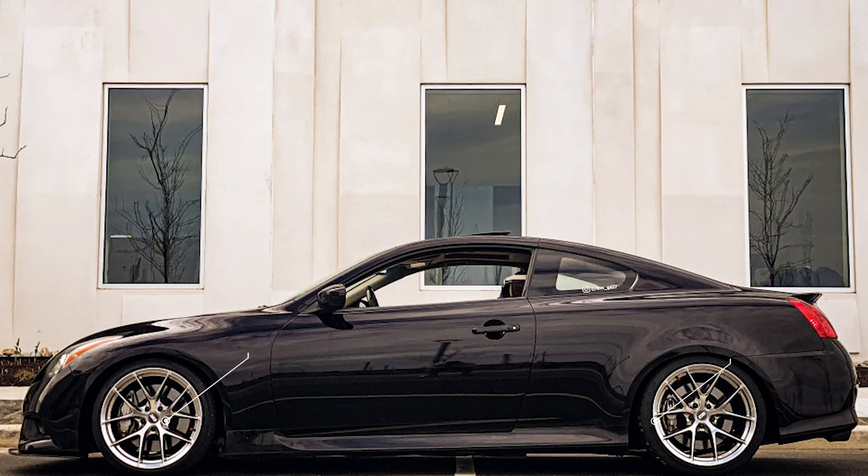Next up we have a 2011 with some ESR RF2s. Now these are 19 by nine and a half plus 22 in the front, and a 19 by 10 and a half plus 22 in the rear. Tire sizes are 235/35 and 255/35 — BF Goodrich tires. For suspension, we are looking at some BC Racing coilovers. Now fenders are rolled and the bumper brackets are trimmed on this car to make sure nothing rubbed.